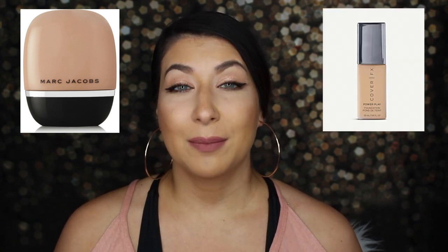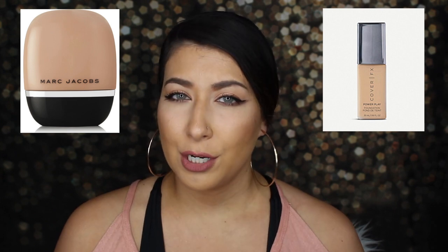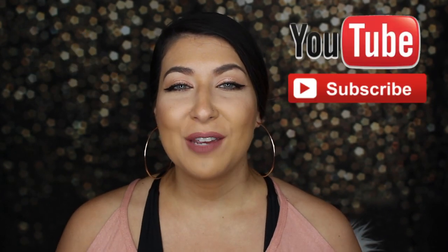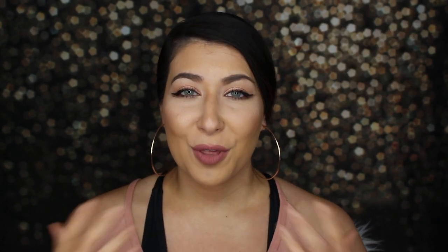2018 seems to be the year of longer-wear foundations. I've been impatiently waiting for these two foundations to come out in Canada and they recently released in Sephora. First, we have the Marc Jacobs Shameless Youthful Look Foundation, and secondly the Cover FX PowerPlay Foundation — both brand new to the market, especially in Canada. Don't forget to hit that like button, subscribe, and the bell notification icon if you want updates whenever I post.